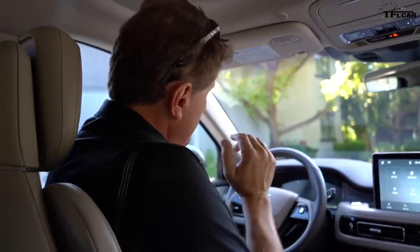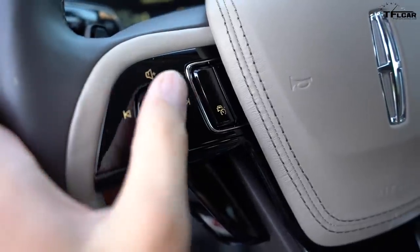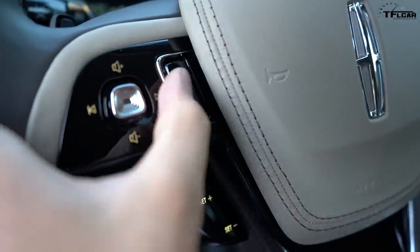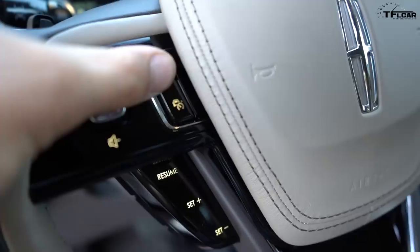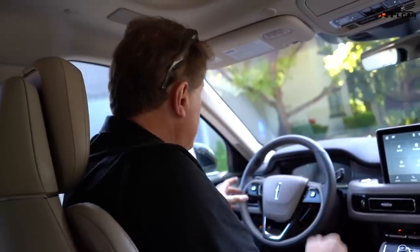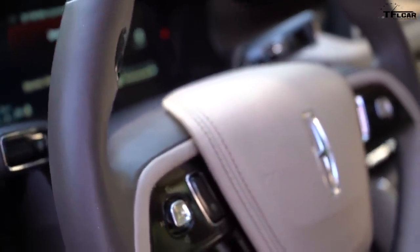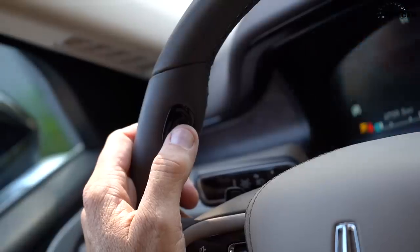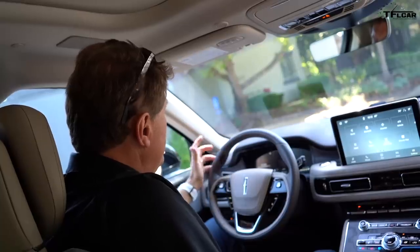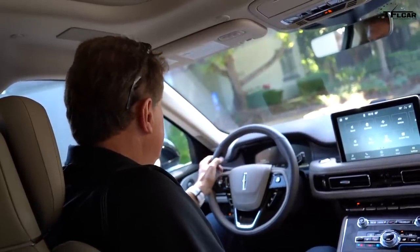I saw this first in a Range Rover a couple of years ago: when you hit the cruise control button, lights beneath the main T of the steering wheel light up to give you complete control of cruise control. When you don't want it, you don't see it and it doesn't distract. My favorite part of the steering wheel is this button: normally the voice command button is somewhere on the central IP, but Lincoln has thoughtfully moved it right next to where your thumb naturally rests.